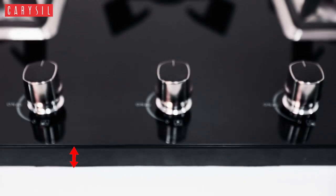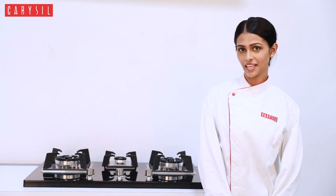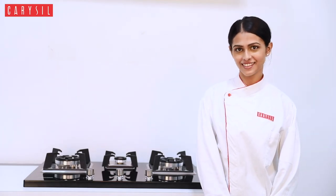Only 26mm in height. India's slimmest hob is available with no stress on your back and your hands when you lift heavy utensils to put them on the burner. Because life is happier when easier.